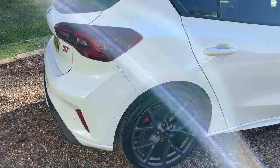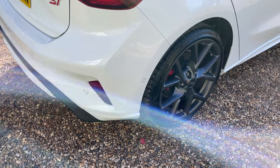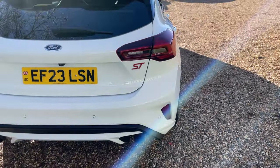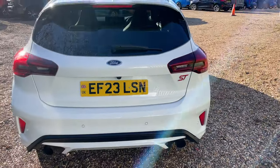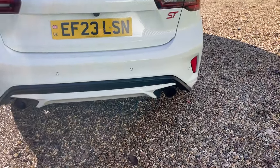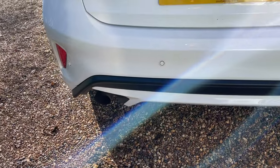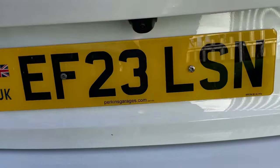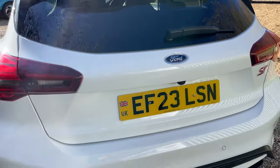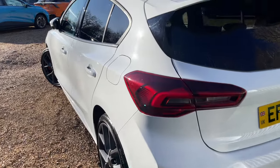Starting at the rear bumper, we have parking sensors all the way around, which indicates Ford Active Park Assist. There's the rear stance of the vehicle — very pretty indeed with the dual exhaust system and the rear diffuser-style element. Rear parking sensors are complemented by an incredibly high-definition wide-spectrum rear camera.